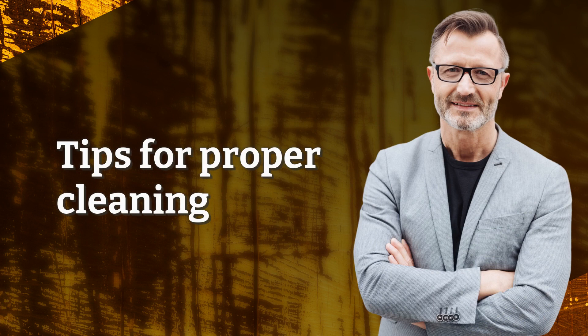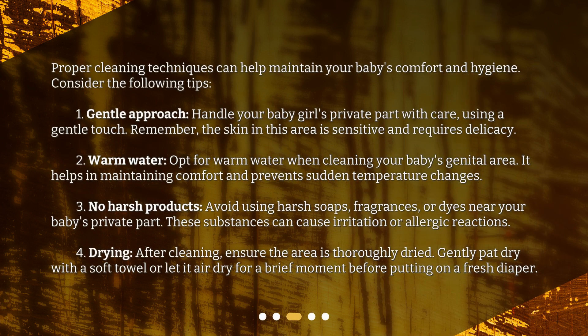Tips for proper cleaning. Proper cleaning techniques can help maintain your baby's comfort and hygiene. Consider the following tips. Gentle approach: handle your baby girl's private part with care, using a gentle touch. Remember, the skin in this area is sensitive and requires delicacy. Warm water: opt for warm water when cleaning your baby's genital area. It helps in maintaining comfort and prevents sudden temperature changes.